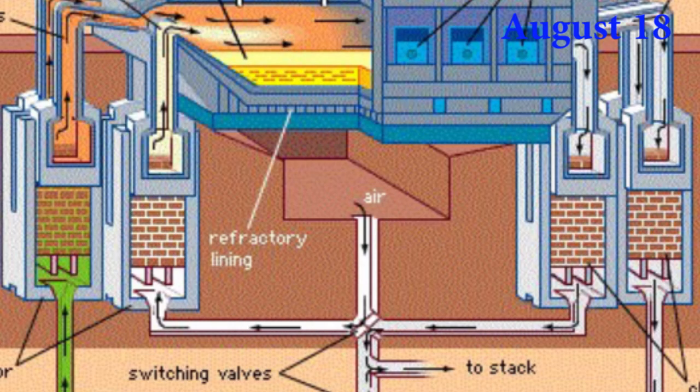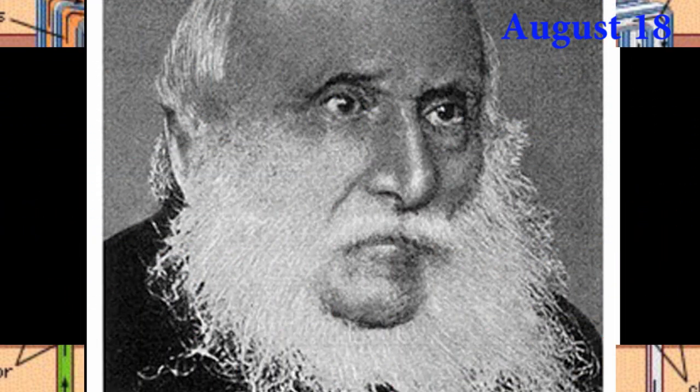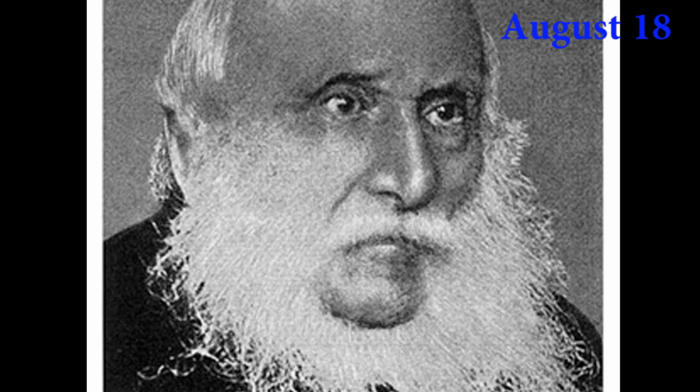Pierre Émile Martin was the first to use and demonstrate the Siemens-Martin process to melt steel, with a furnace capacity of 50–100 tons. Pierre Émile Martin was born in 1824.